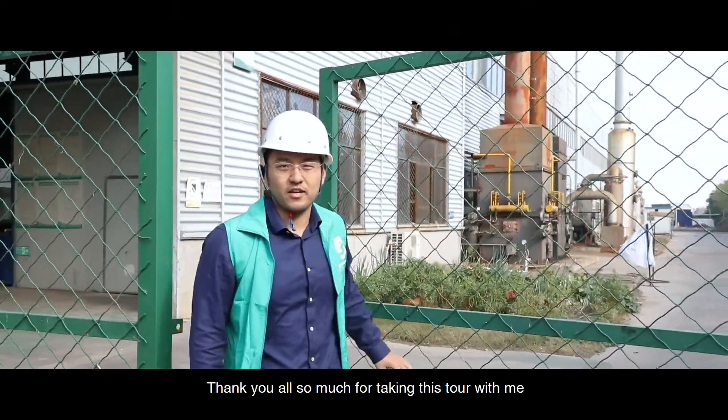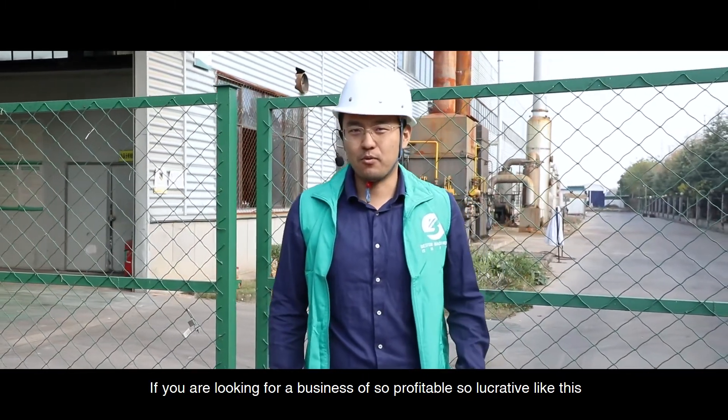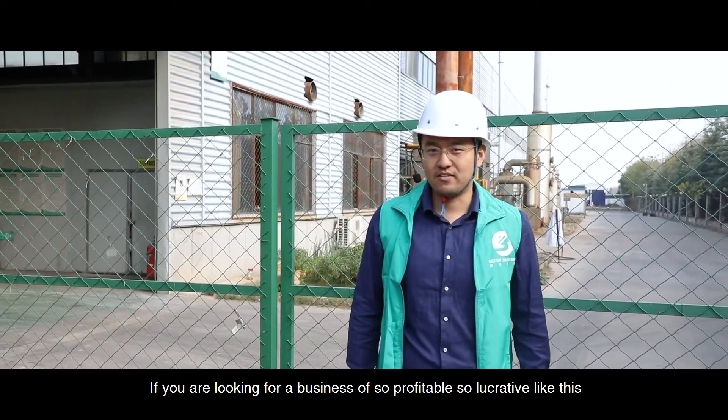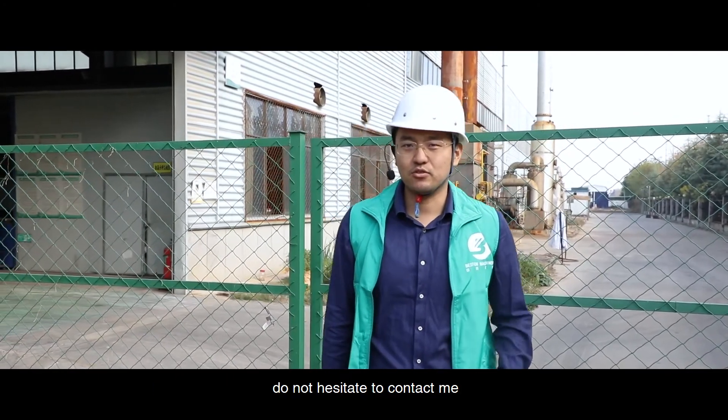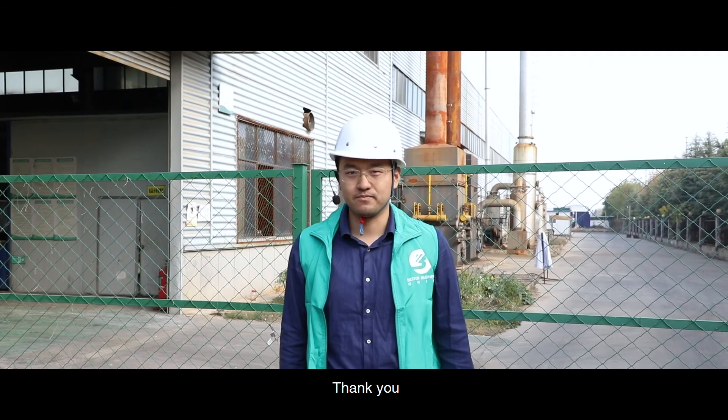Thank you all so much for taking this tour with me. If you are looking for a business that is profitable and lucrative like this, do not hesitate to contact me. I am Fred Wong and I work for Beston Machinery. Thank you.